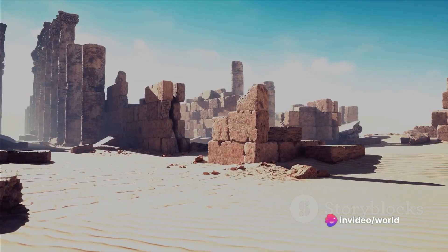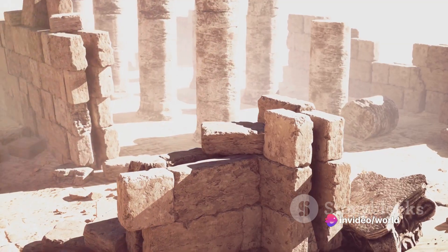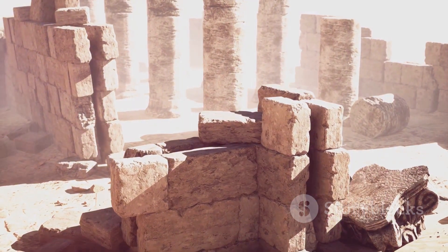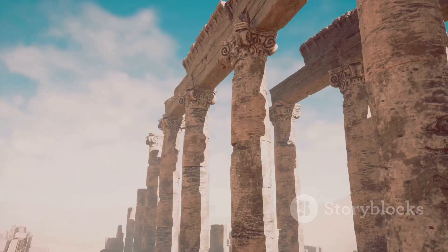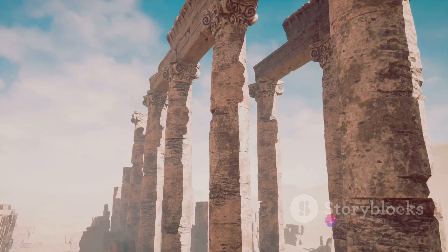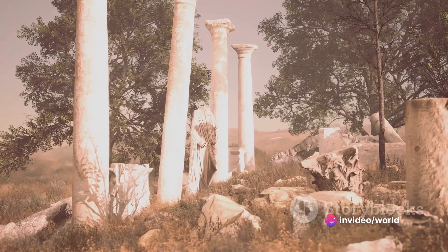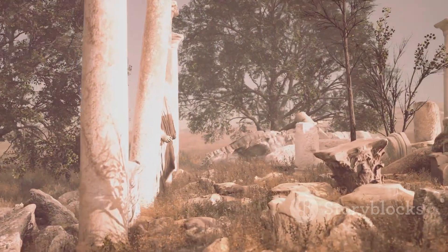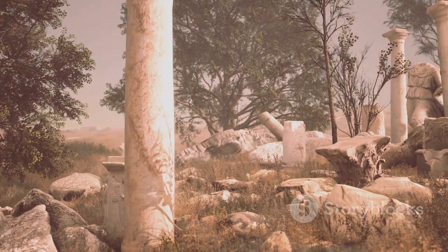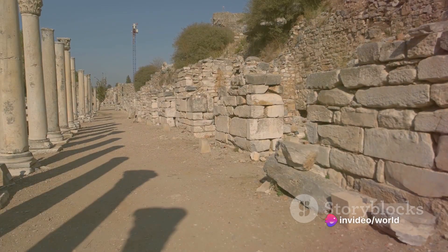Craving a glimpse into the grandeur of the Roman Empire? Jerash, one of the best-preserved Roman provincial cities in the world, is a time capsule that transports us back to a bygone era. Once a bustling metropolis, the city now lies in ruins, its temples, theaters, and colonnaded streets whispering tales of ancient glory. Imagine walking along the Cardo Maximus, a colonnaded street that once echoed with the bustle of traders and citizens.